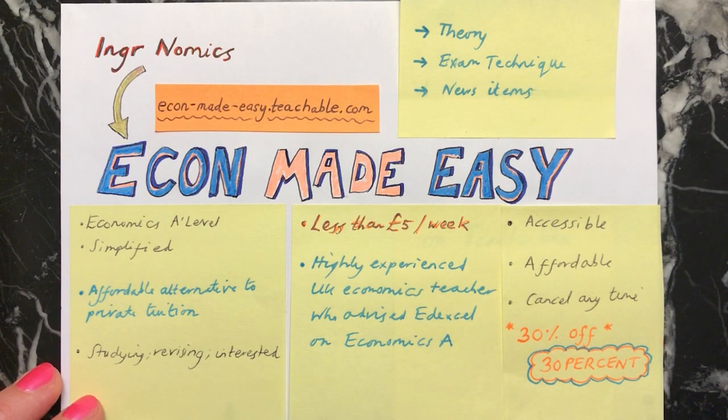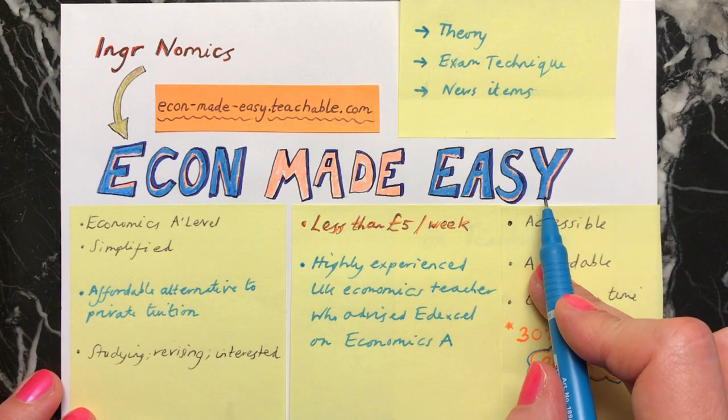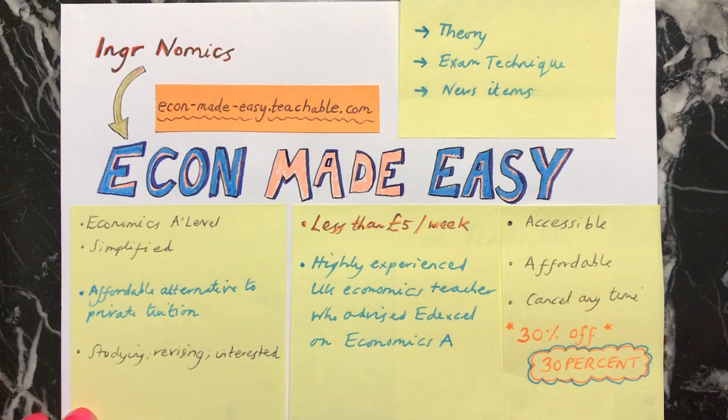Hi everybody, it's a beautiful day here in London and I'm really excited to tell you about a new product that I've been working on and it's called Econ Made Easy. This is available at this link which is also below this video, so you can click on there and see what it's all about and I'm also going to explain now just a little bit more detail about it.